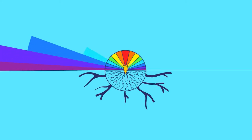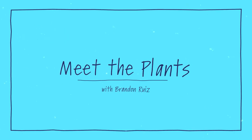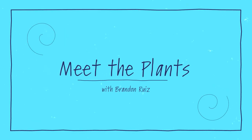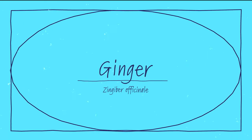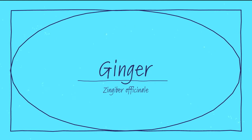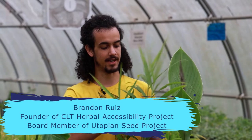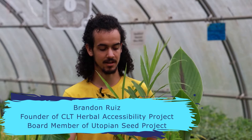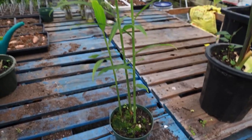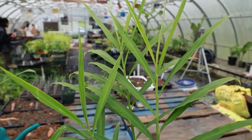We are here with ginger, a very common and well-known culinary medicine plant. Its Latin name is Zingiber officinale. This family of plants is for the most part native to Asia, and there are a very large amount of different cultivars and species.